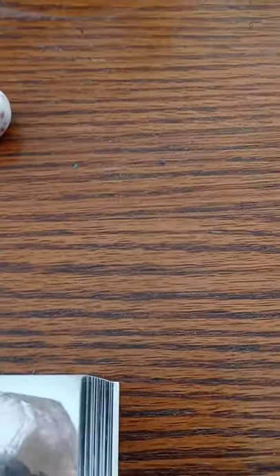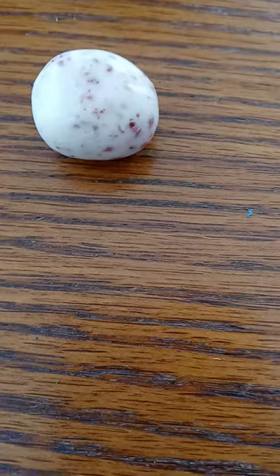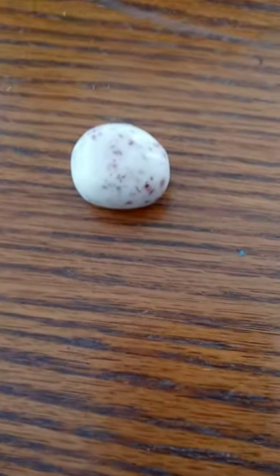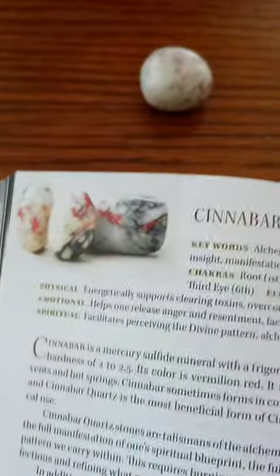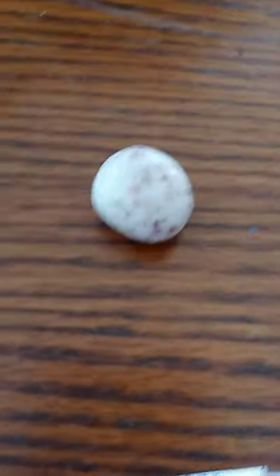Cinnabar kind of looks like a gumball from a gumball machine — that's what I think of sometimes when I see it. So here's what the Pocket Book of Stones says. It's not exactly looking like this picture, but you can see a resemblance. Cinnabar. Okay, let me read about Cinnabar.